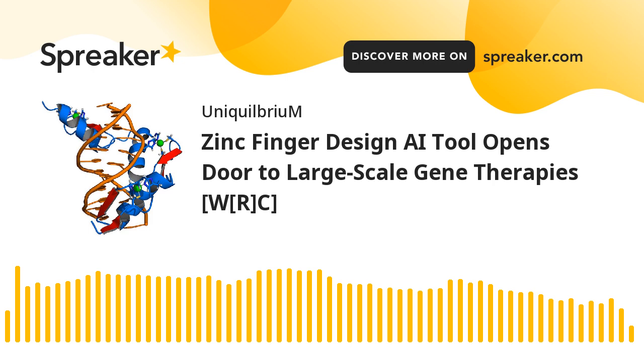Zinc Finger Design AI Tool opens door to large-scale gene therapies. You're listening to Technical News Reading, presented by Hakeem Alivakis-Alexander on Spreaker Social Podcasting, presented for World Reading Club in association with Uniquilibrium. This edition's reading focus comes to us from Genetic Engineering and Biotechnology News.